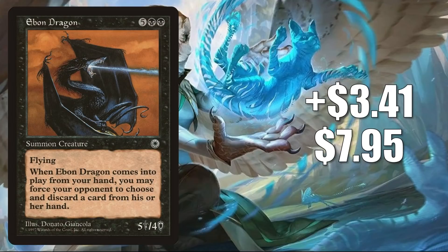Number 4 is Ebon Dragon from Portal. It goes up $3.41 this week to $7.95 — that is a 75% increase. The Portal copy of this card dried up online this week; it is hard to find in good condition. It only sees very limited Commander play, so I do think this may be a buyout. The card has been reprinted once in From the Vault: Dragons, but that product had a unique foiling process that not everybody liked.